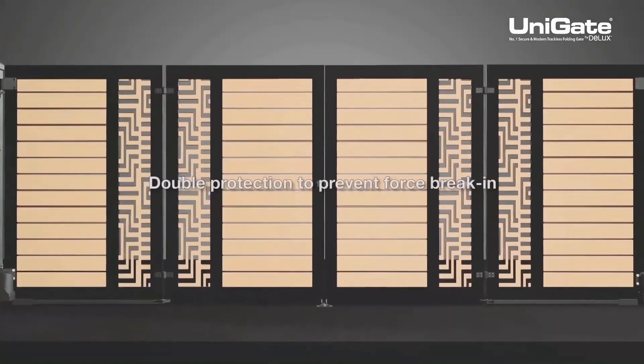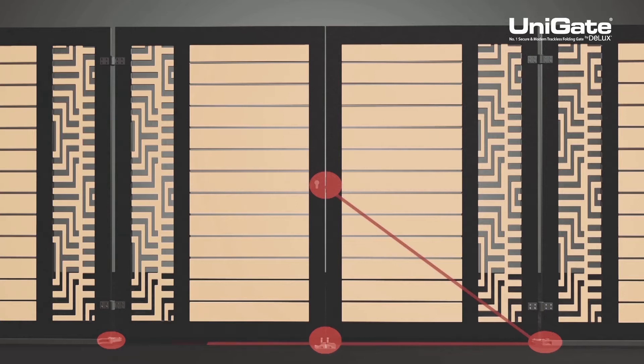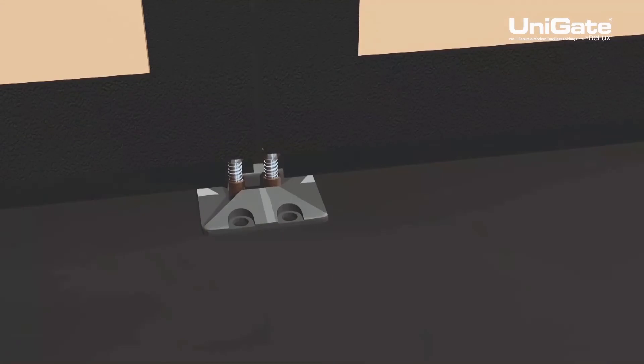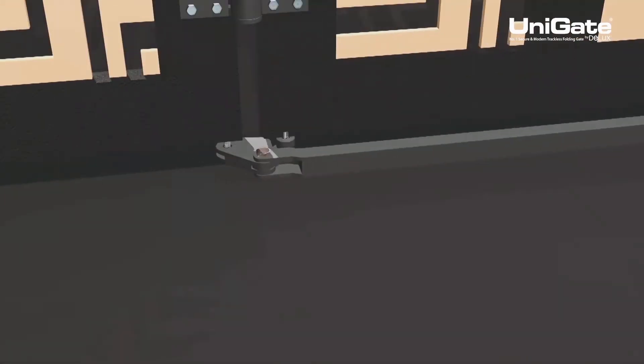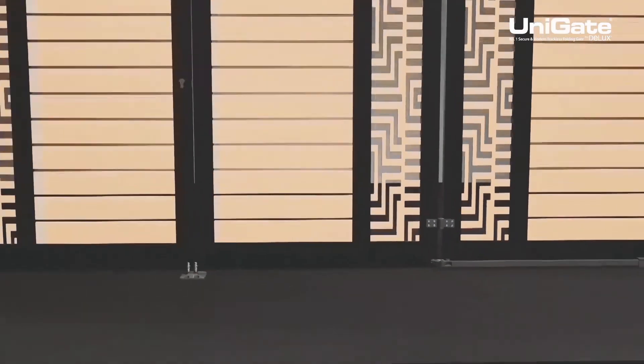To secure your property, Deluxe Unigate offers a high level of protection against break-ins and promises extra stability. Unigate is constructed with a middle latch, hardened stopper, and three turning-point arm. This strengthens your gate with enhanced security and gives you peace of mind.